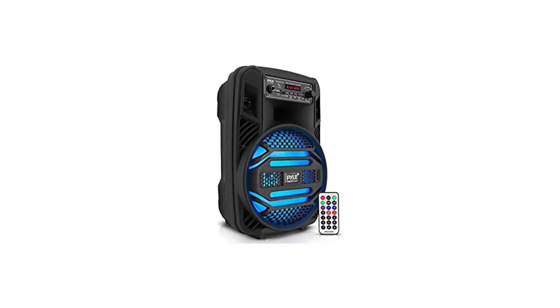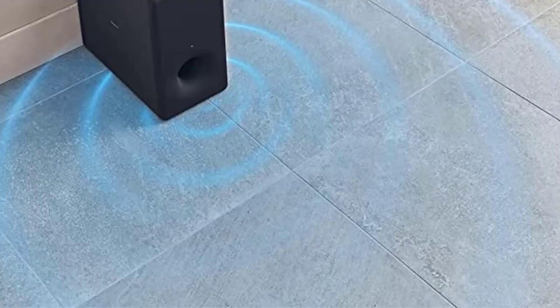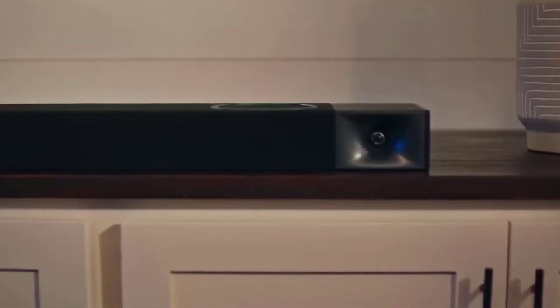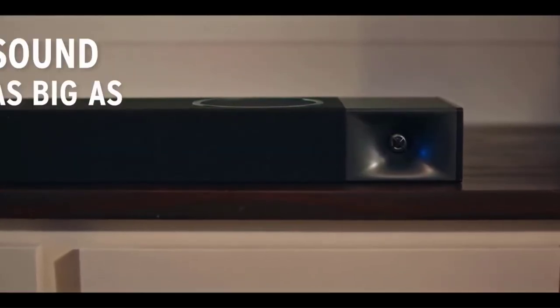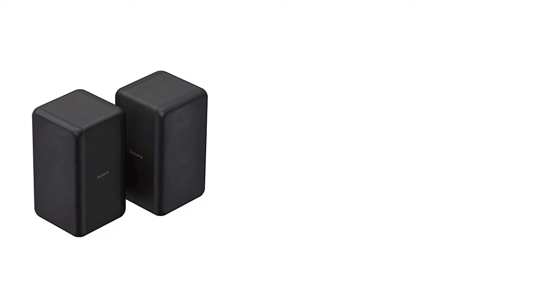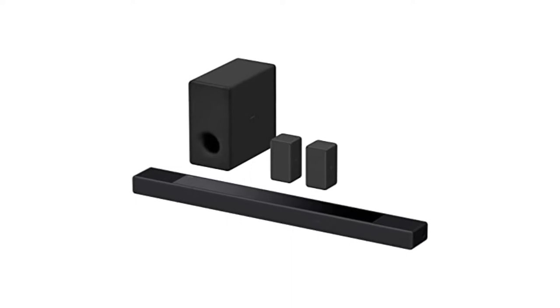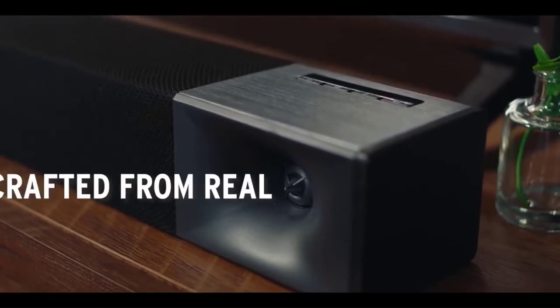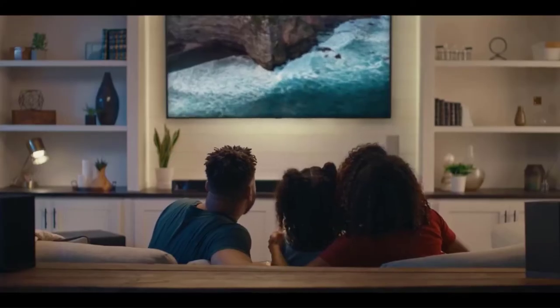Number 5: Sony HTA-7000 with SW3 subwoofer and RS3S rear speakers. Many customers think a wireless surround sound system will operate with any TV, gaming console, or device. To get the most out of your other equipment, the Sony HTA-7000 boasts maximum HDMI connectivity. Its two HDMI 2.1 pass-through inputs and HDMI 2.1 eARC output enable 8K at 60Hz, 4K at 120Hz, and Dolby Vision HDR, making it suitable for the Xbox Series X and PlayStation 5.